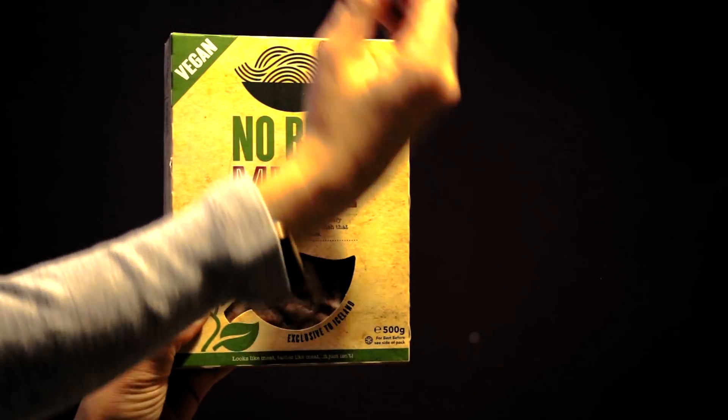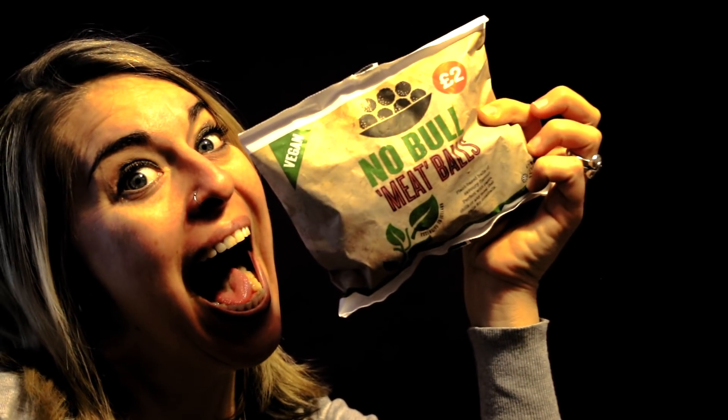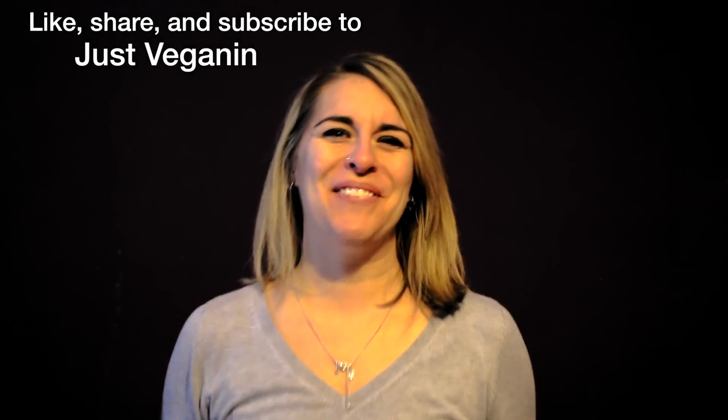I hope you all enjoyed that Iceland vegan food haul. It is so exciting — all the great food they have and everything they're doing for the environment. I think it's definitely a company worth supporting. All their stuff is so affordable — those frozen veggies were like a pound each, and their vegan selection ranges from about 2 pounds to 3.50. I'm falling in love with this company. I hope you enjoyed the video — please make sure you like, share, and subscribe to Just Veganin.